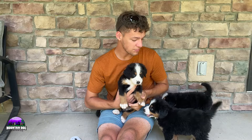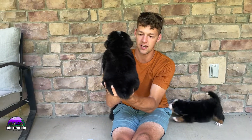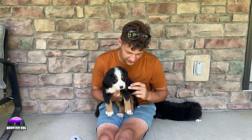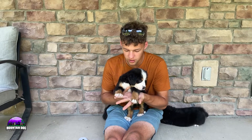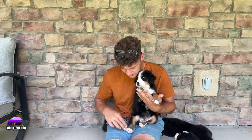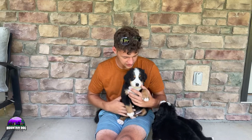Next up we have Eddie. He's the medium-sized guy of the litter — not the biggest, not the smallest. Nice chunky face features, that tan extending down, a little bit of a smaller look on the socks with white socks on the front, but the back does have some really nice markings.